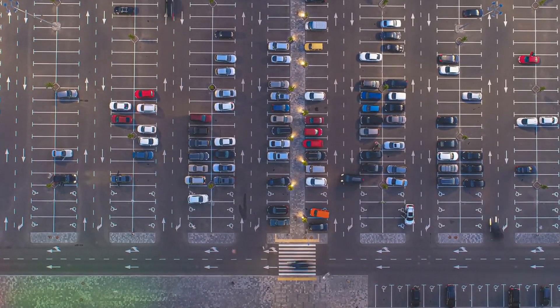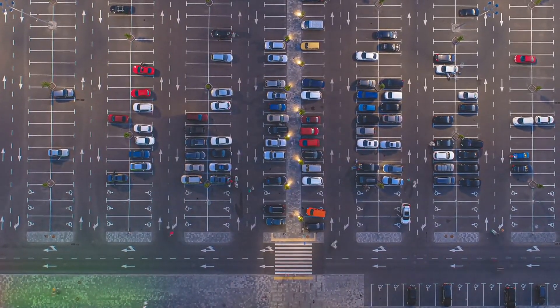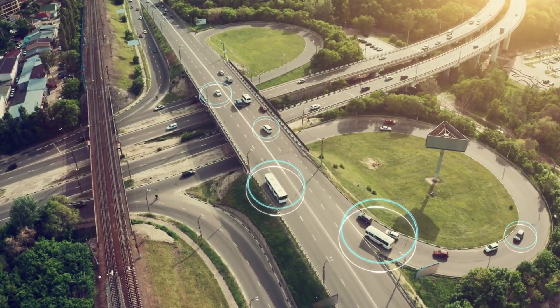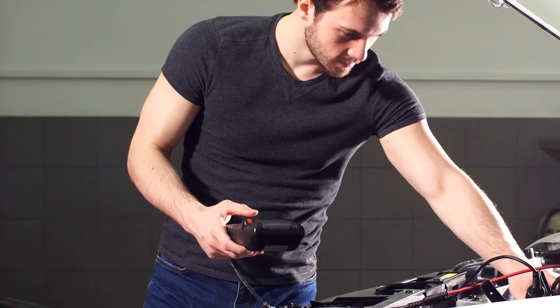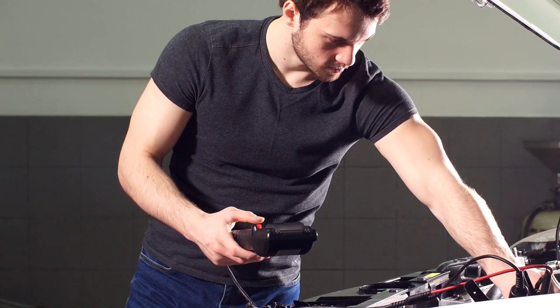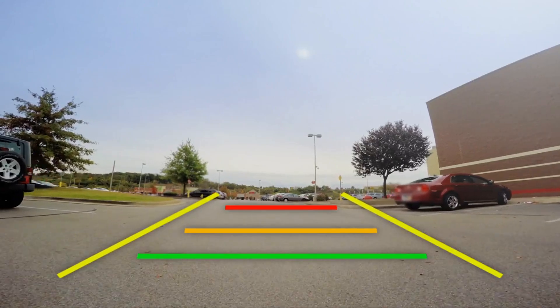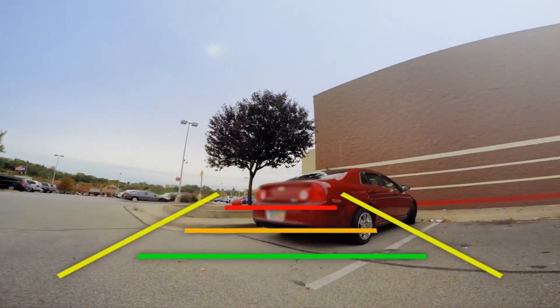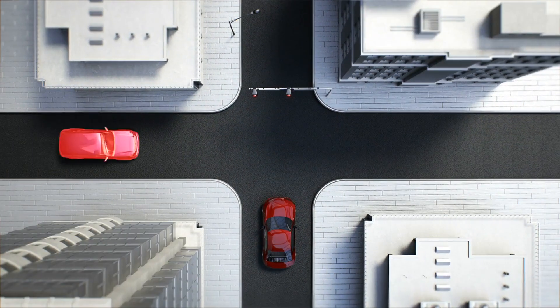The challenge lies in making these adjustments smoothly and reliably, especially at high speeds or in complex environments. The car must perform a wide range of maneuvers — from sharp turns and sudden stops to smooth lane changes and precise parking — requiring advanced control algorithms that ensure stability under all conditions. Safety is paramount, and control systems are designed with multiple layers of redundancy and fail-safes, so if a critical component fails, backup systems can take over to prevent accidents.